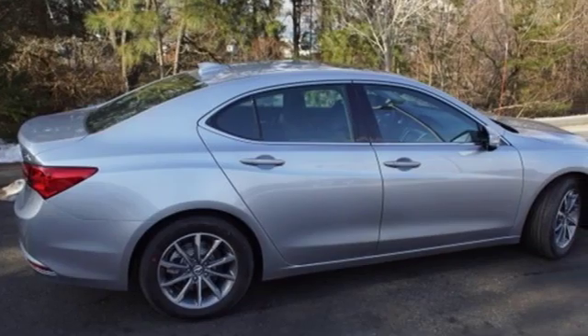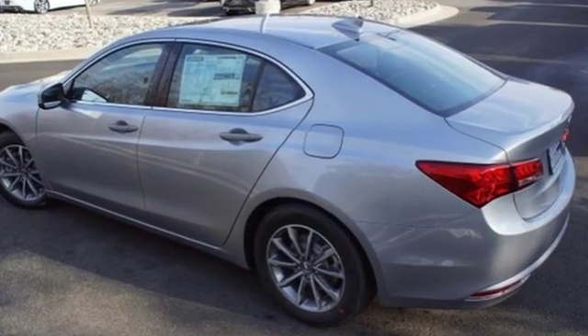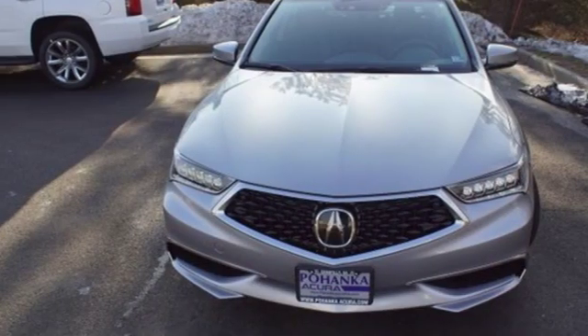Bluetooth streaming audio. Dual zone climate control. Gas pressurized shocks. Auto dimming rear view mirror. And auto shift manual transmission.